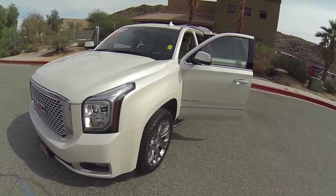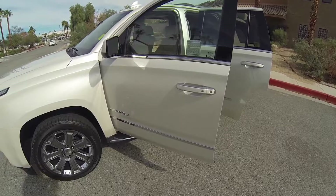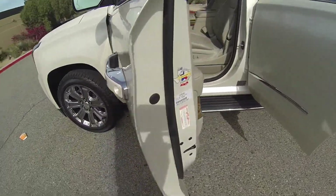The Yukon Denali does have 20,000 miles. It's a keyless entry on all four doors.